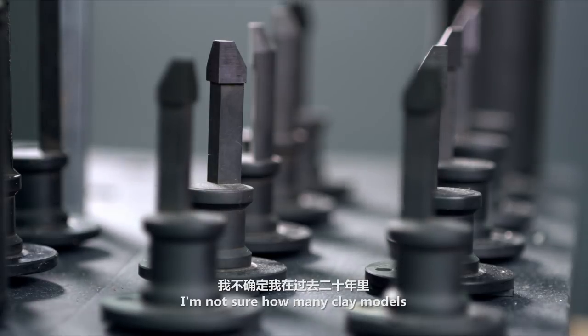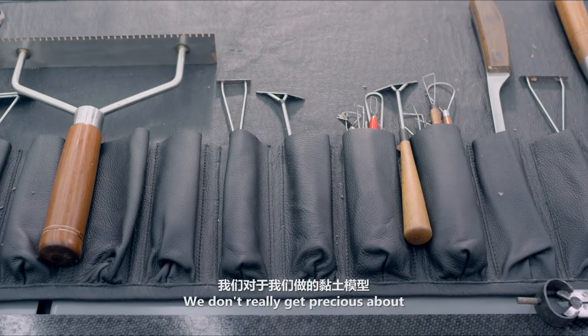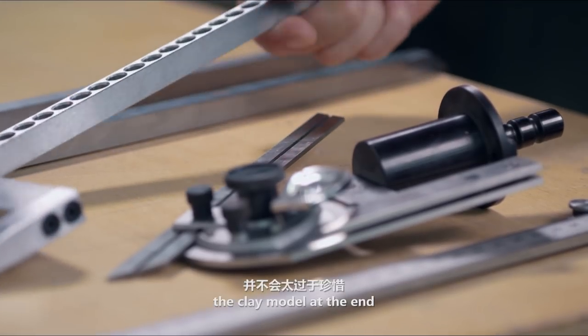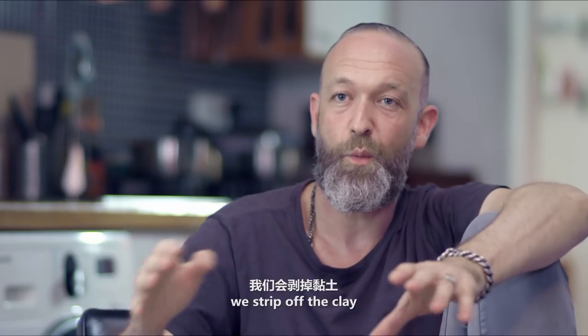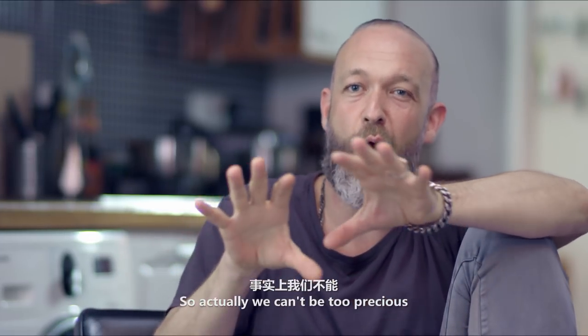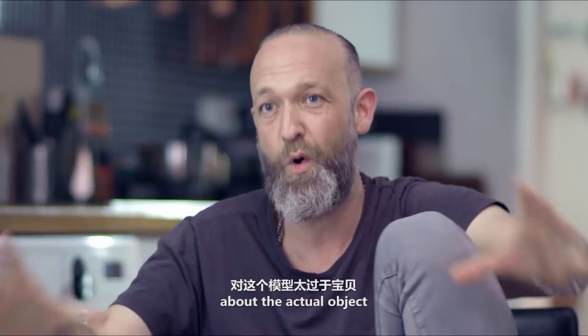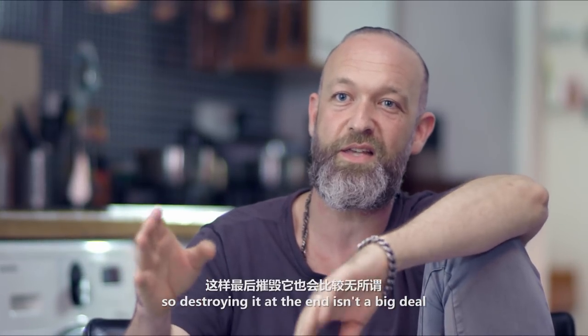I'm not sure how many clay models I've made over the last 20 years, but I guess it must be quite a lot. We don't really get precious about the clay model at the end — after the presentation we strip off the clay and restart again. So destroying it at the end isn't a big deal.